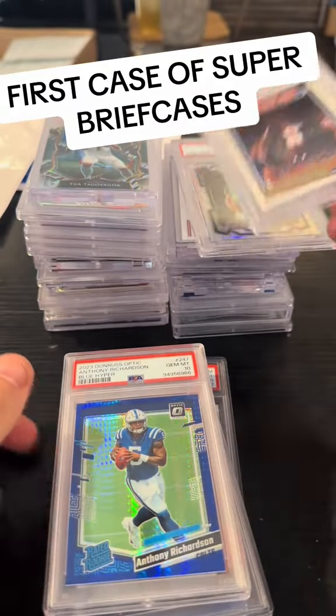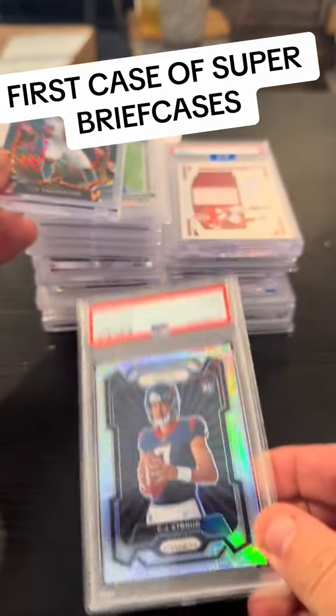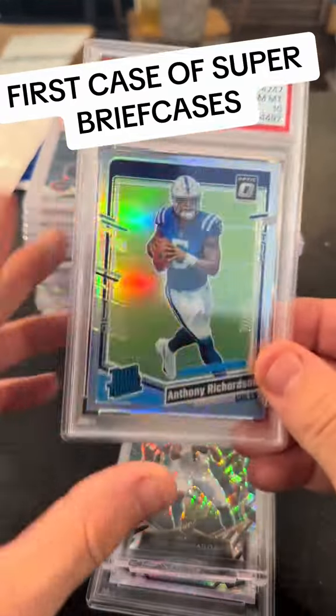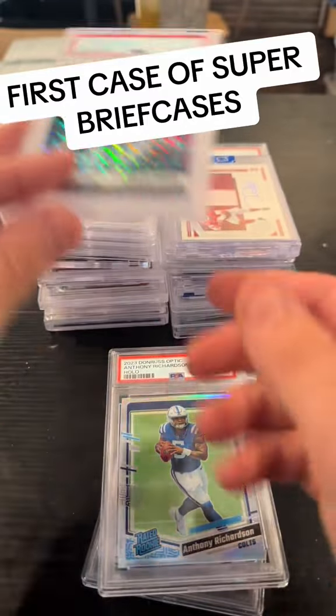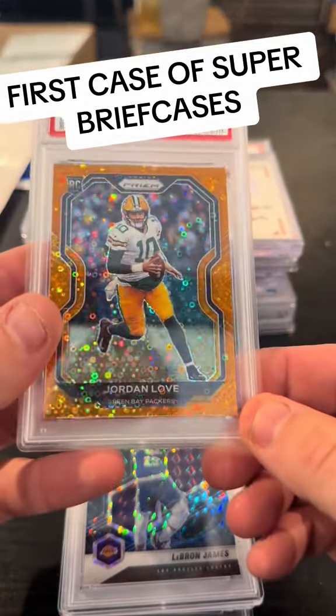AR. Gold Jordan. Stroud variation. Tua rookie Zebra. AR Hollow 10. Damn. LeBron Genesis. J Love.